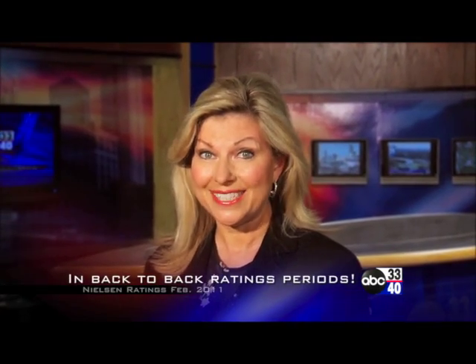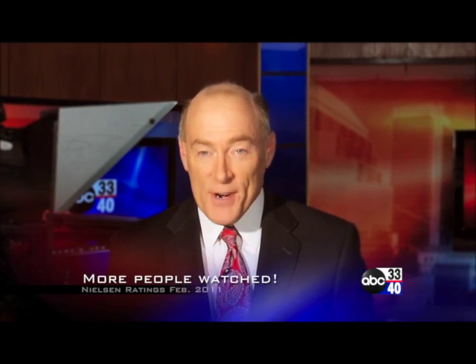Thanks for tuning in to the Weather Extreme video. Sorry for the issues related to the audio — I'm not sure exactly what happened, but hopefully you got it corrected. I hope your day is a good one, and Godspeed. Thank you for trusting us to be your number one source for news in all of central Alabama. In back-to-back ratings periods, more people watched ABC 3340 than any other station in Birmingham.